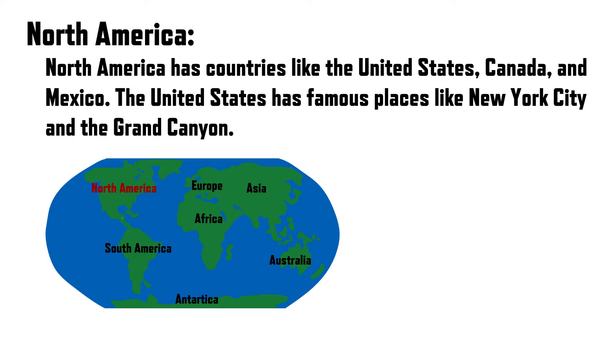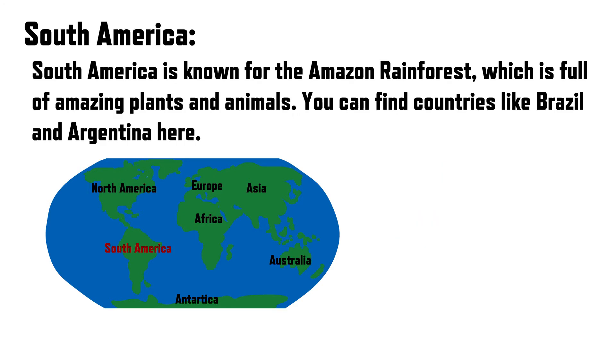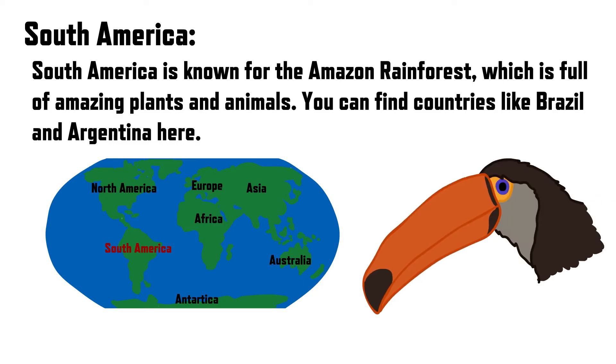North America has countries like the United States, Canada, and Mexico. The United States has famous places like New York City and the Grand Canyon. South America is known for the Amazon rainforest, which is full of amazing plants and animals. You can find countries like Brazil and Argentina here.